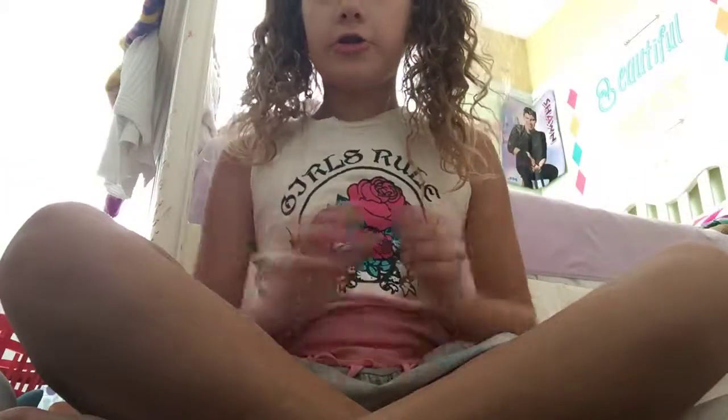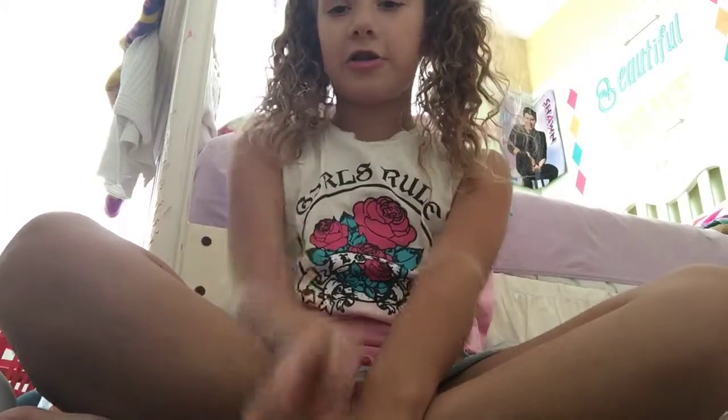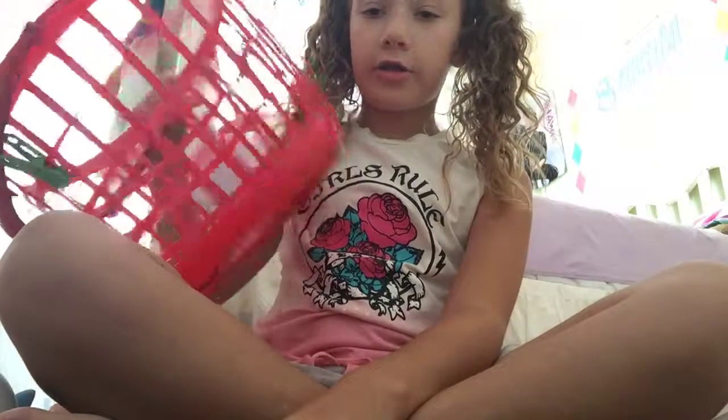Hey guys, so today I'm going to be doing my squishy collection. I'm going to start with this bin first.